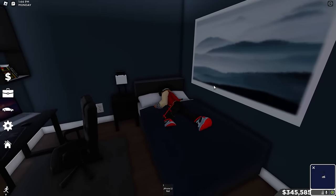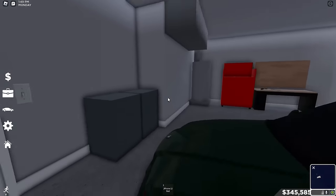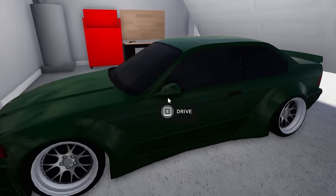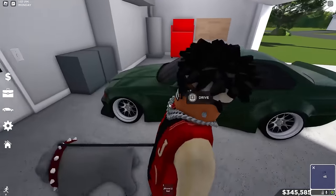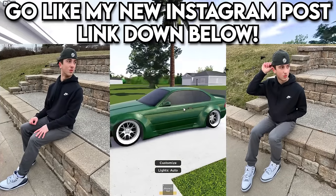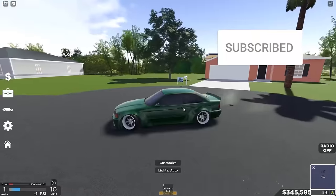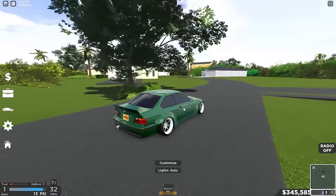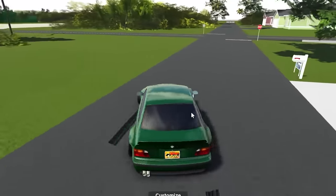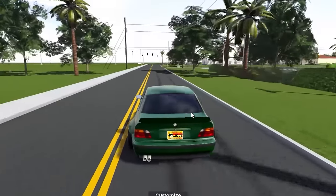Hey everybody, as you can see in the title and thumbnail, today we got a big video. We got my BMW M3 right here — this is an older one, the E36. But that's not the main point. I'm headed over to a huge car show filled with cars that are no longer in Southwest Florida. For context, this video was actually recorded back in 2023, when a bunch of car brands were still in the game, like Hyundai, Toyota, BMW, etc.